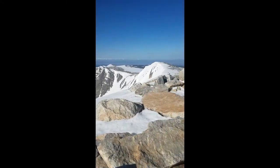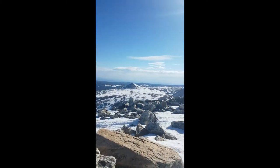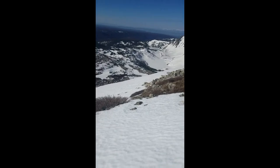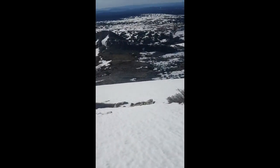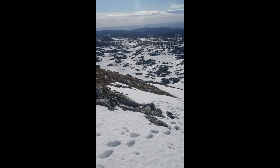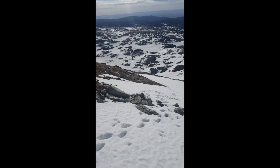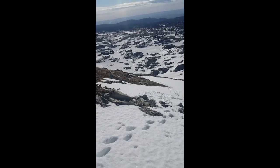My descent from the summit followed the ridge and found a safe way below the cornice. Instead of taking the east face like I took for the ascent, I'm going to take the lower grade northeast arm. There are already some footprints going up — this should be a nice walk down.